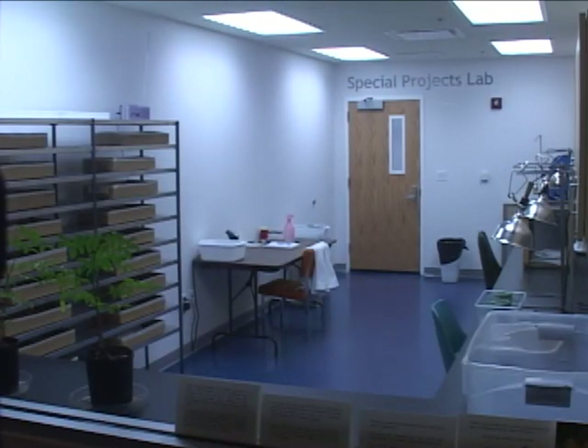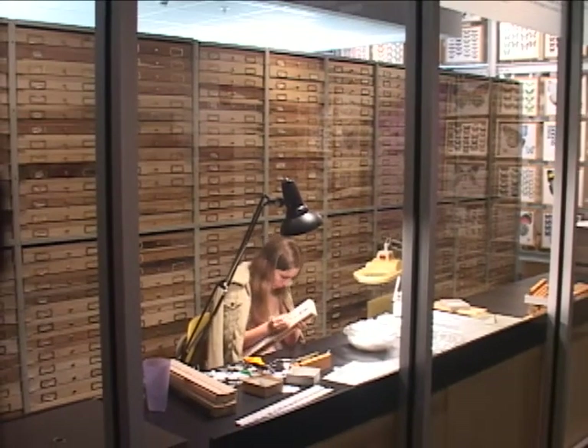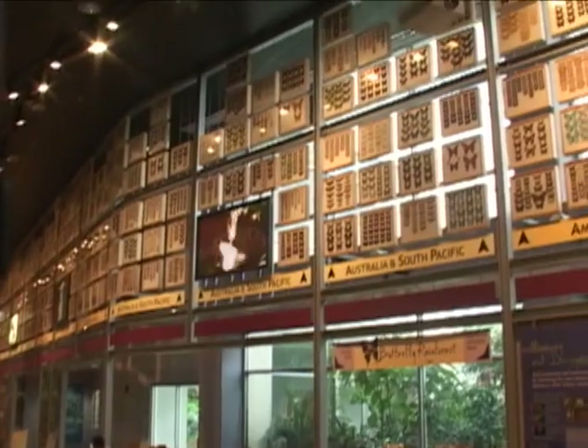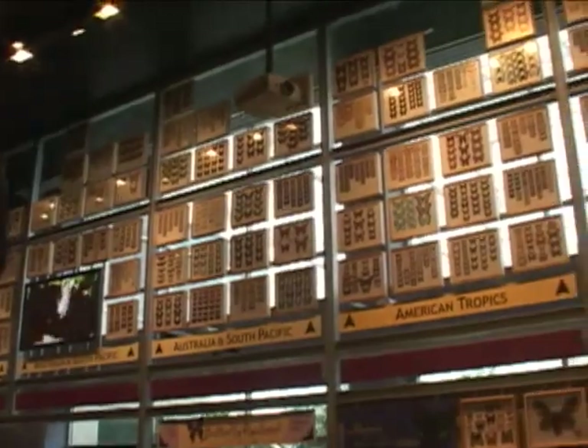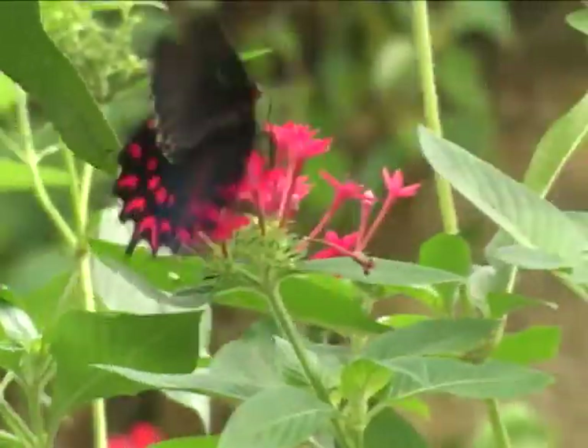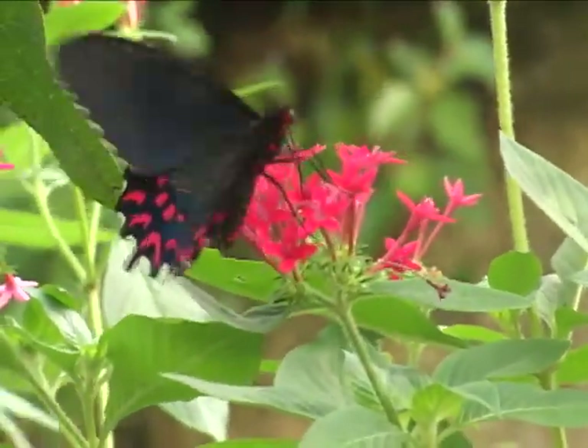The research aspect of the McGuire Center is actually the world's largest research center now for Lepidoptera, based on the number of curators we have working and the size of our collections. The butterfly rainforest really is the only similar attraction in north central Florida.